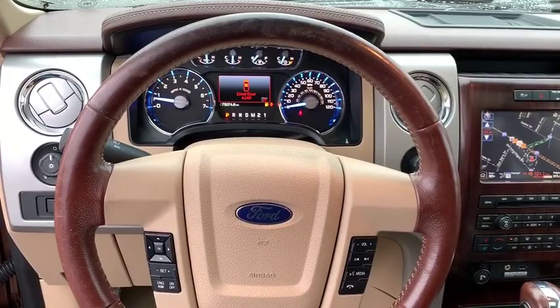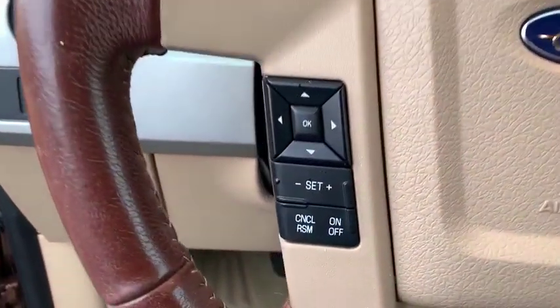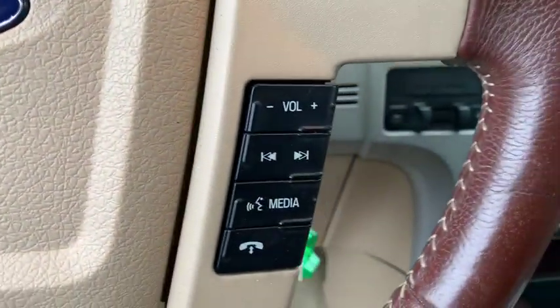Electronic stability control, rear window defroster, power windows. Take this vehicle for a spin and see why so many shoppers are now proud owners.